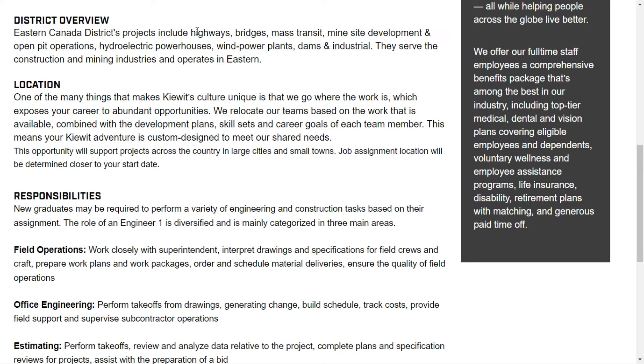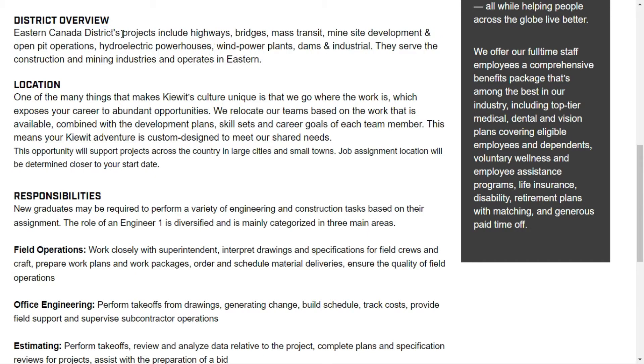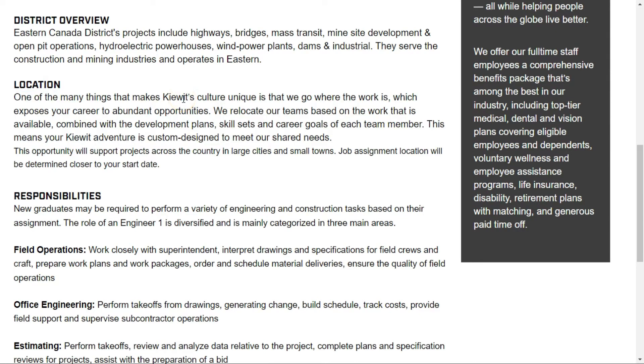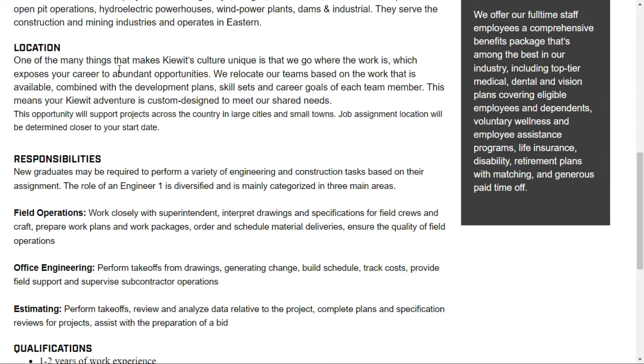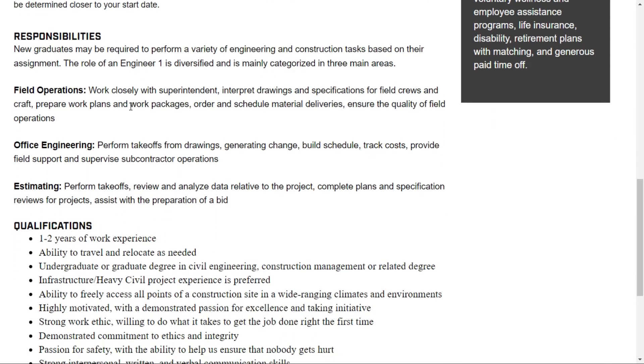The Eastern Canada district projects include highway bridges, mass transit, mine site development, and open pit operations. These are the operations carried out in this district. One of the main things that makes KIEWIT's culture unique is: they go where the work is. They carry out a huge amount of work across these locations.